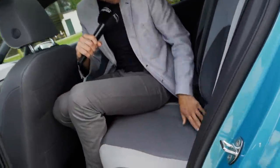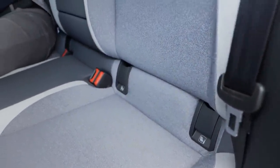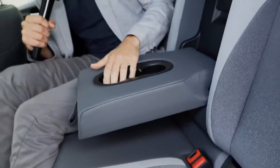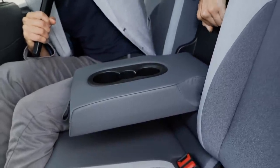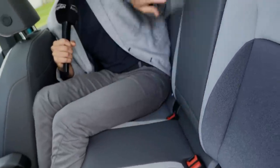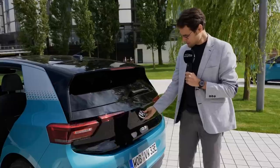There's ISOFIX at the outer rear seats and a middle armrest. You can also access a ski hatch or fold the seats in a one-third/two-third split from here.